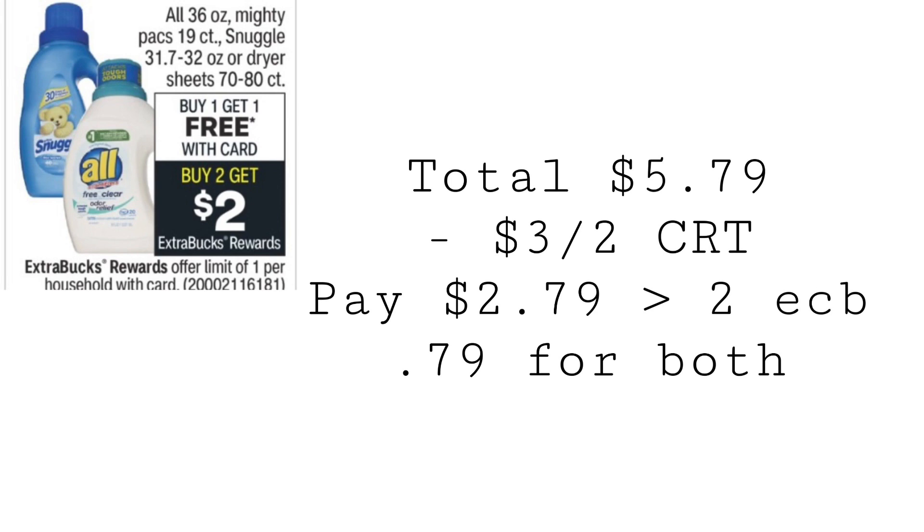The 36-ounce liquid, the packs, the Snuggle, and the dryer sheets are all going to be buy one, get one free — and then buy two, get a $2 extra buck. Pick up two Snuggle liquids at $5.79 each; at the BOGO price your total will be $5.79. With a $3 off 2 Snuggle CRT, you'd pay $2.79, get back that $2 extra buck, making it $0.79 for both. Let me know in the comments if you've used a CRT with a buy one get one free deal before and if it worked — I'm not sure if it will come off, but I have the CRT and I'm going to be testing it out on Sunday. Let me know if you've tried this before and were successful.